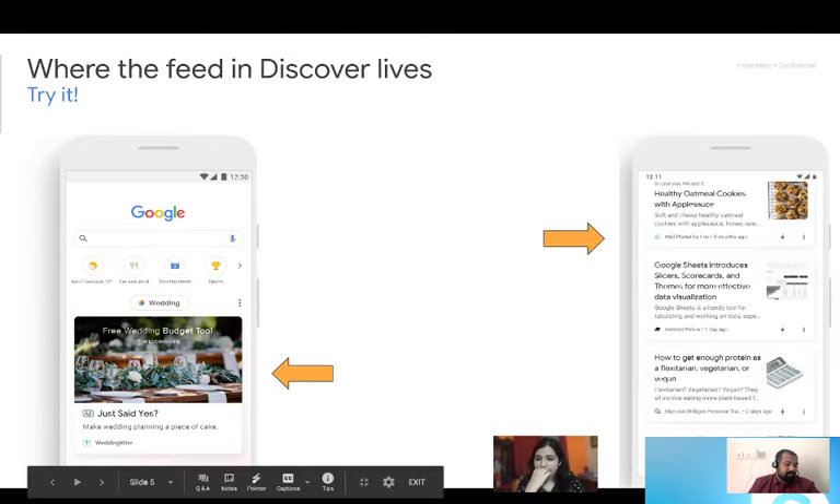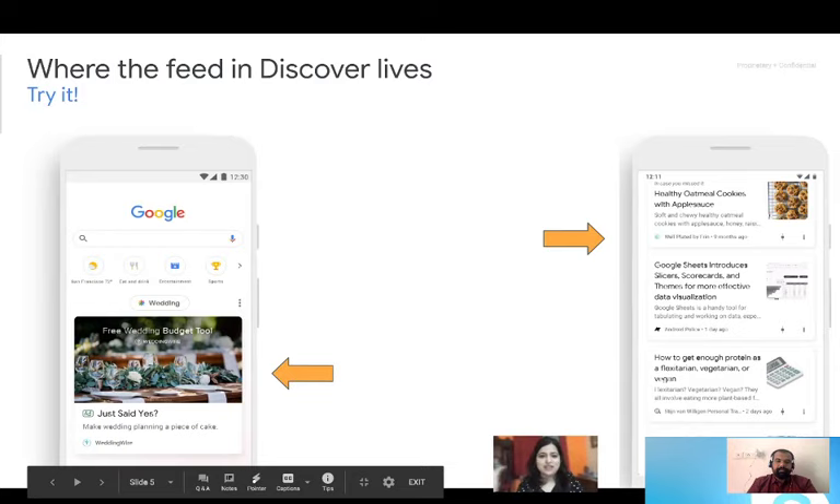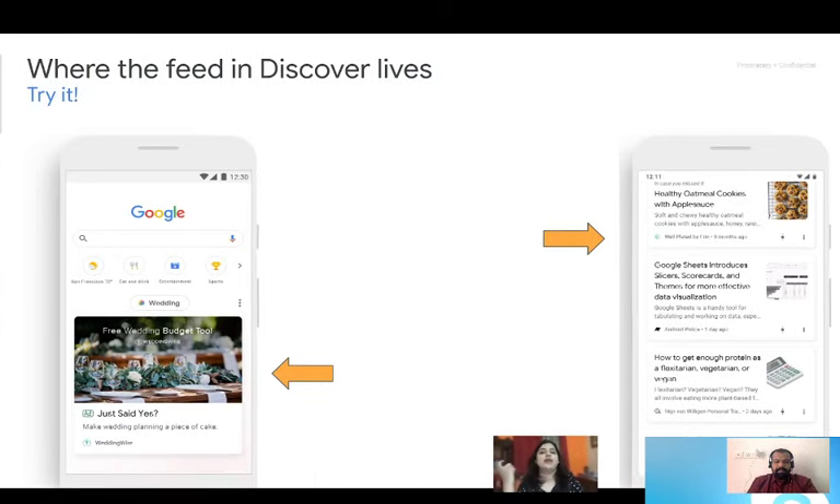Where is Discover? Discover is on your mobiles. It's not primarily a desktop experience, and it is across Chrome browsers. You will find it in multiple places when you're having your regular mobile experience on Google products.